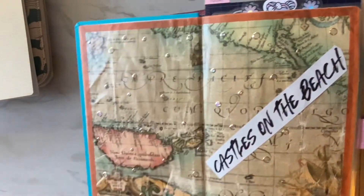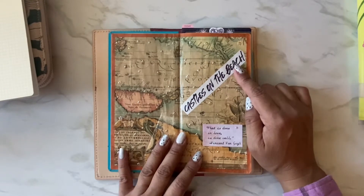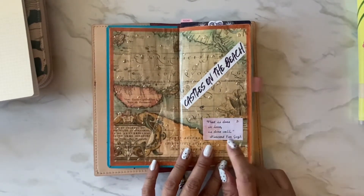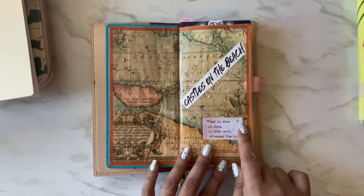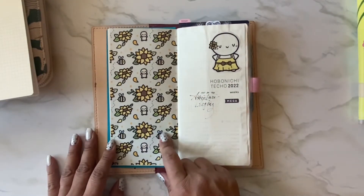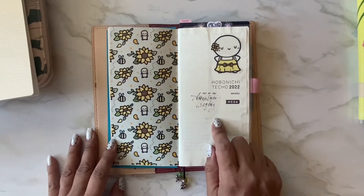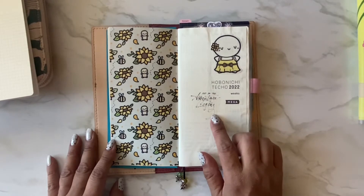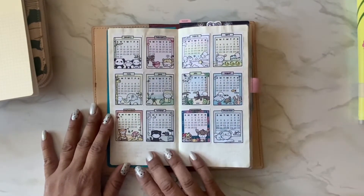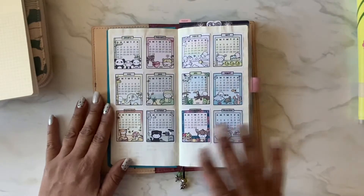I cut out a magazine image that says 'Castles on the Beach' — I'm all about the beach. I also have a piece of happy mail from Terry that says 'What's done in love is done well' by Vincent Van Gogh, a digital printable from Coffee Monsters Co printed on vellum, and a piece of washi tape from Terry that says 'The adventure begins.' I covered the year-view calendars with gesso because I didn't want to see them in the background.